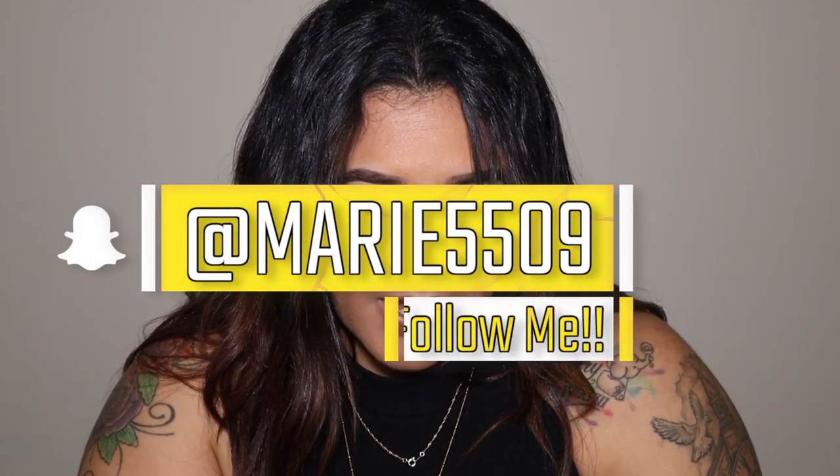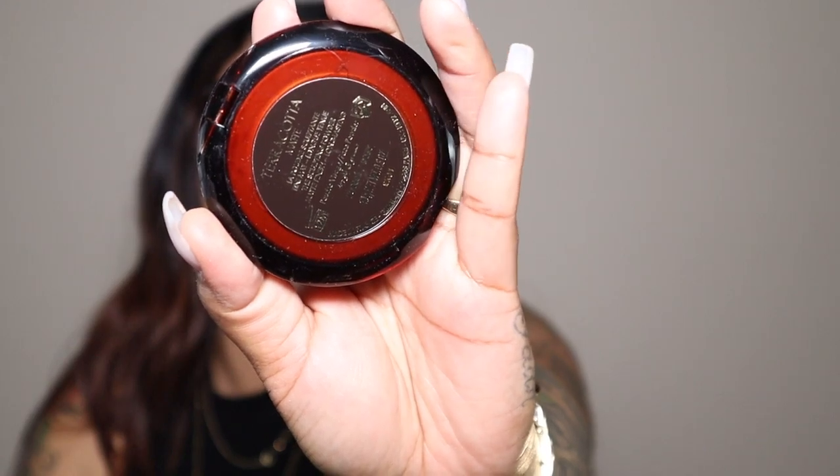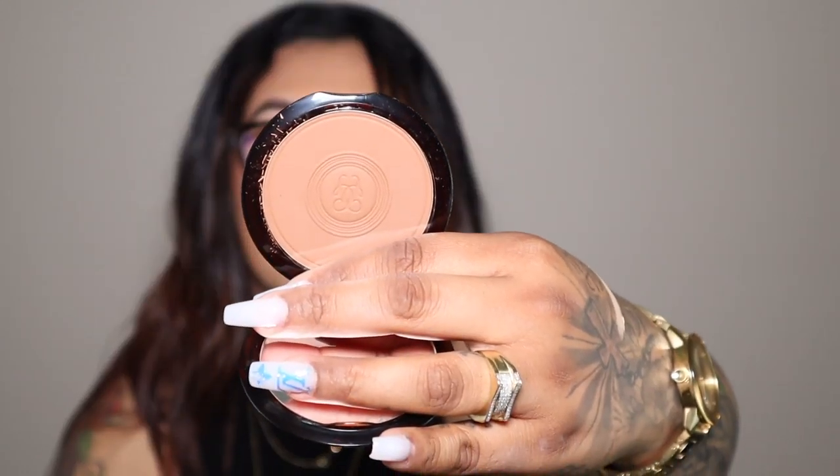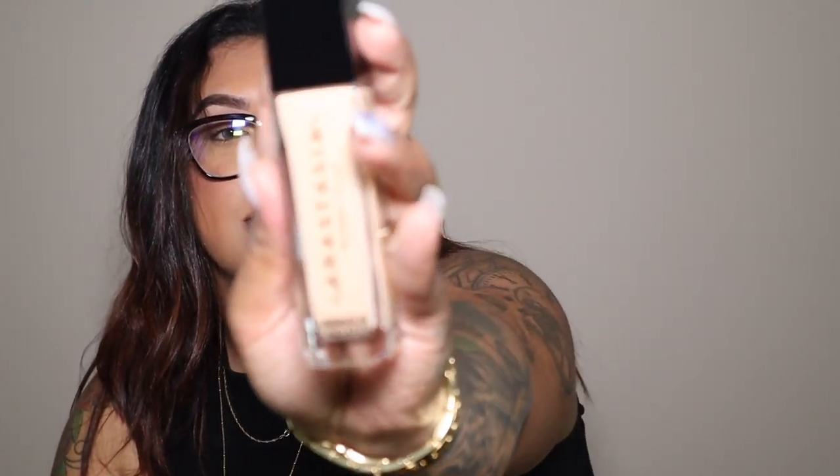Keeping with the theme of makeup, I got the Girlactik Terracotta Matte Sculpting Powder — matte finish, long lasting. I heard some good reviews and it's pretty expensive, so I had bought it when Sephora had their VIB Rouge sale. I'm going to be using it as a bronzer. Next I got the Anastasia Beverly Hills Luminous Foundation in shade 220N. I'll leave the exact name in the description. I currently use the NARS foundation as my go-to, so I'm trying to incorporate other foundations.